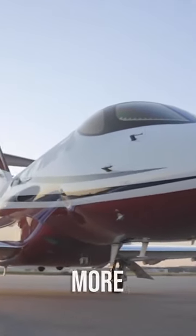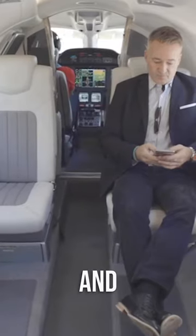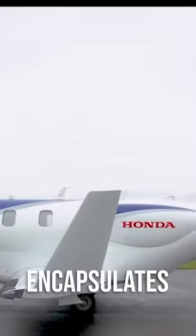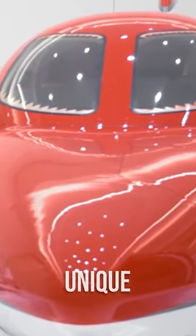In the world of aviation, design is more than just aesthetics. It's a pivotal factor affecting performance, efficiency, and passenger experience. The HondaJet HA420 encapsulates this notion with a design that is as innovative as it is unique.